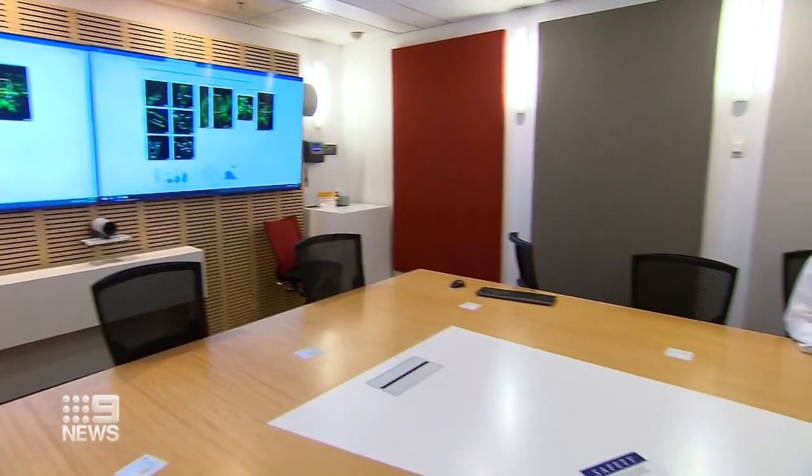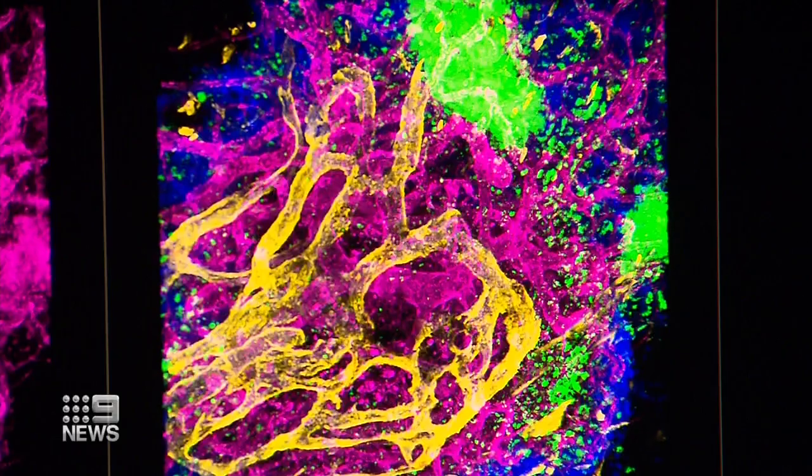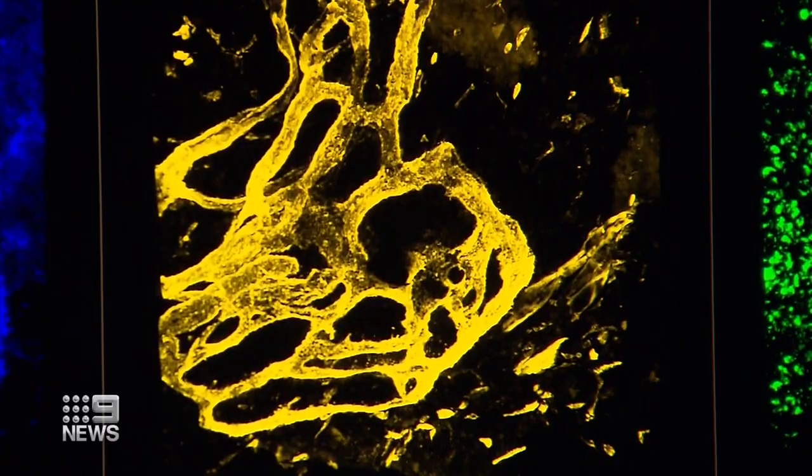Researchers then set out to develop a treatment using a modified anti-inflammatory drug and a novel delivery system to reverse lymphatic vessel changes. "The magic is that the drug is attached to this fat, and when you take it, it gets absorbed through those pathways into the lymph and goes directly to the site where you need it to work."